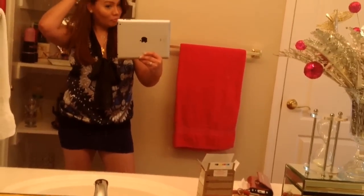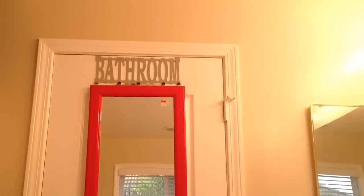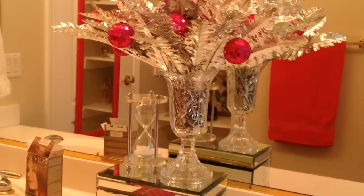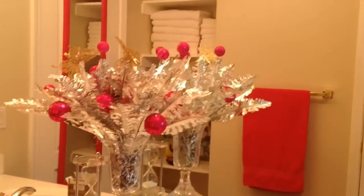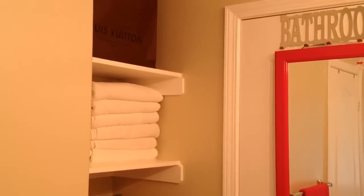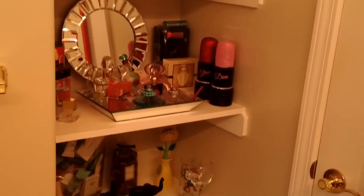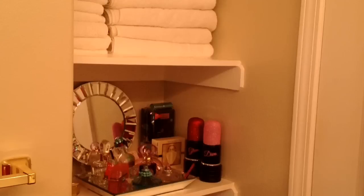I have to do this video very quick today because we're leaving to the office. The bathroom sign I got it — and this one also I think I got it from Ross. The Christmas decor with the silver one — most of them I just got from Ross. This one I got it in a store close by our house.